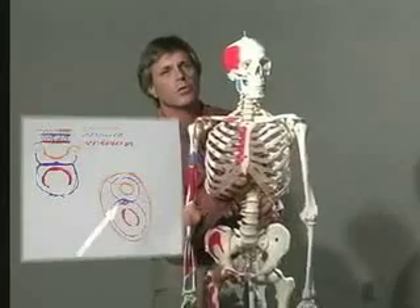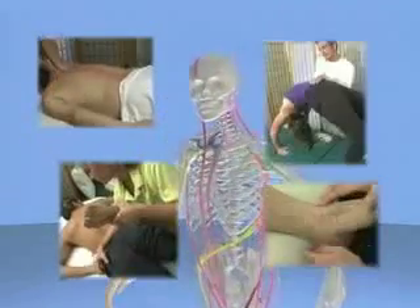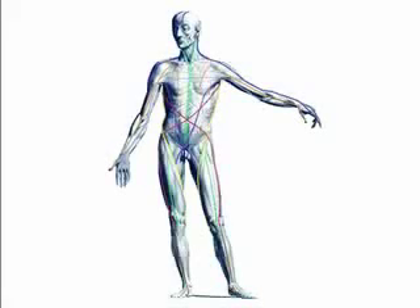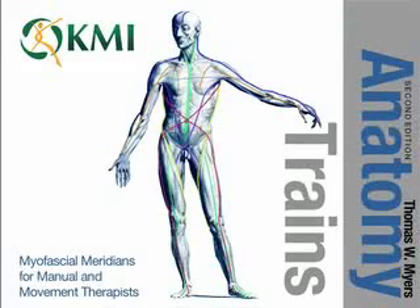Movement and manual therapy professions worldwide — massage therapists, yoga teachers, physiotherapists, personal trainers, Pilates teachers, and chiropractors — they're all getting more effective results using Anatomy Trains. Anatomy Trains is a rapidly growing new way of seeing the body in motion. Come join the discussion. Thank you.